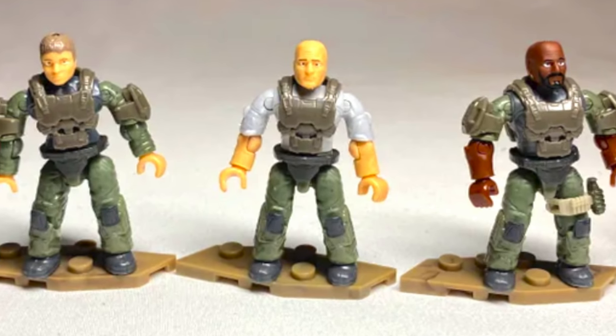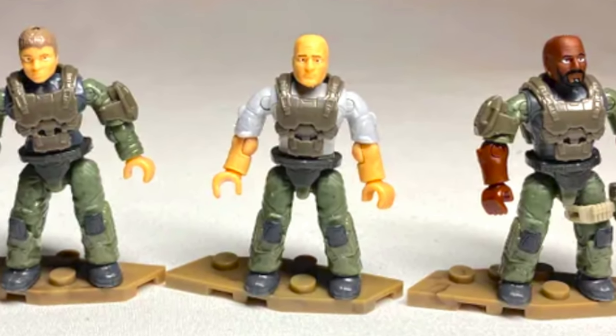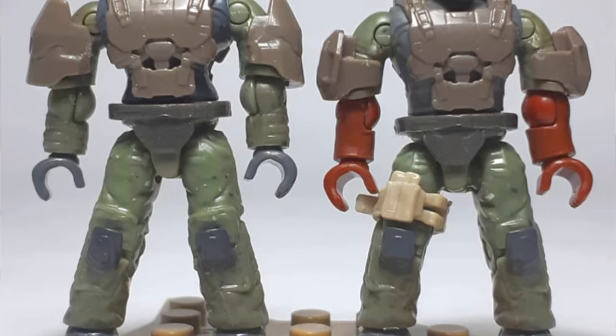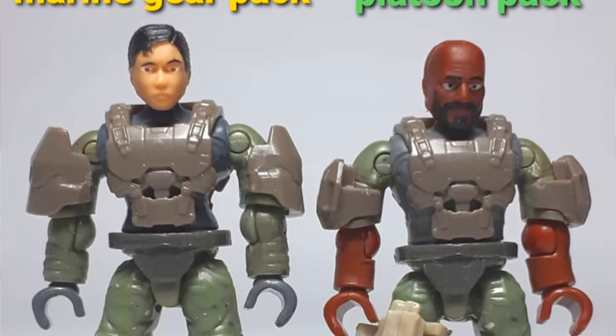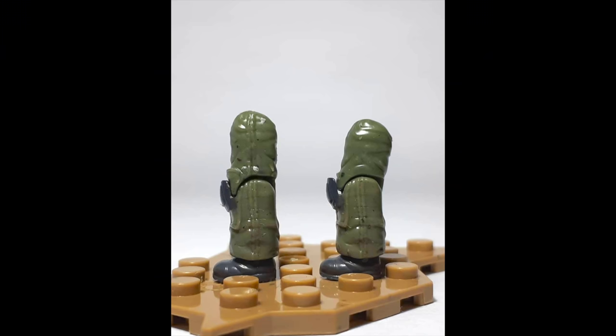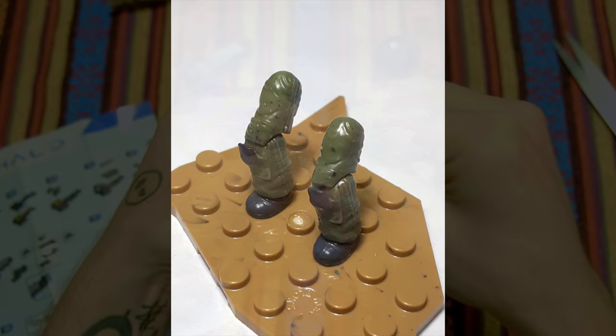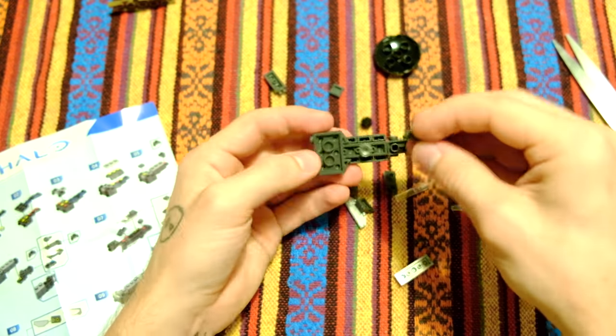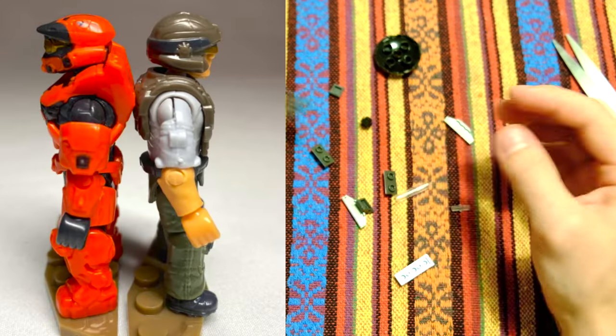But Mega Constructs themselves have actually stepped forward and listened to the community. Here are the first pictures of the Marines from the Platoon Pack compared to the Marine Gear Pack, which I just did a video on. We can clearly see that the height has been adjusted — the legs are now shorter. And when you compare them to a Spartan, they are a little bit shorter. That fixes the problem, and it goes a little beyond that: it shows that Mega Constructs are willing to listen to the community.